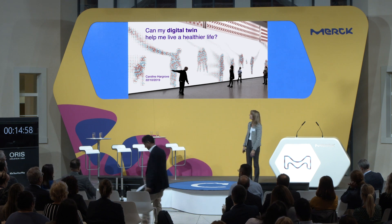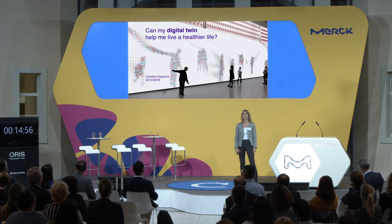Good evening. Can my digital twin help me live a healthier life?